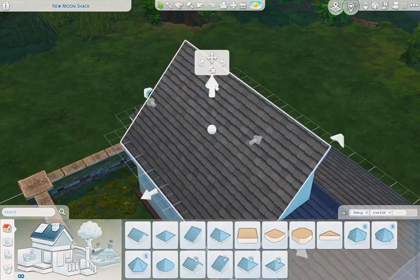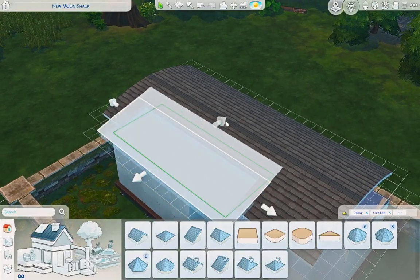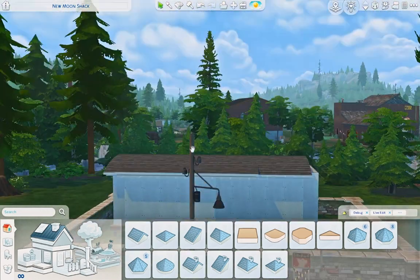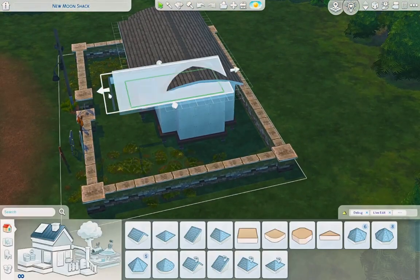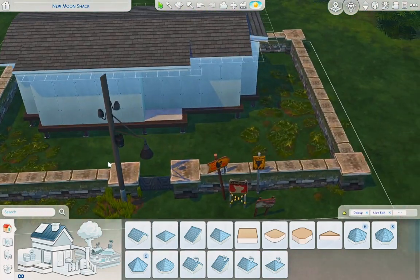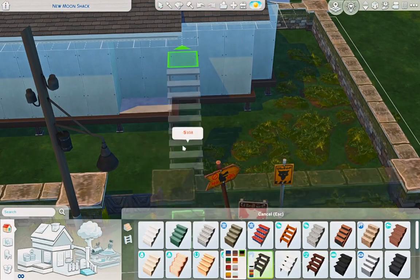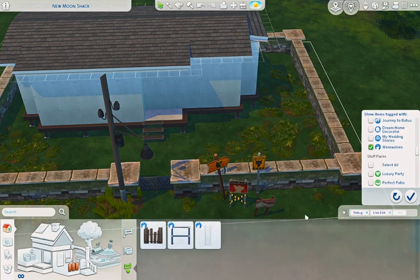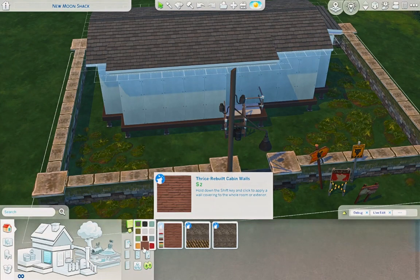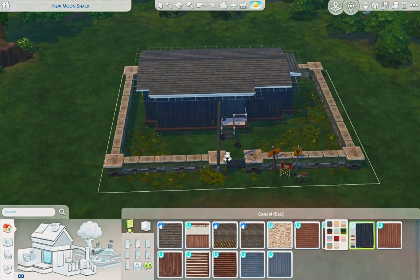It's not crazy spectacular but I'm happy with the way it came out. When I initially started this build I had the intention of doing a rundown, sketchy-looking trailer, but as I started building the kitchen I really liked it — it's really big and really nice — so it morphed into a fairly nice trailer. I was thinking the werewolf that lives here enjoys cooking, so I gave him a really nice kitchen.